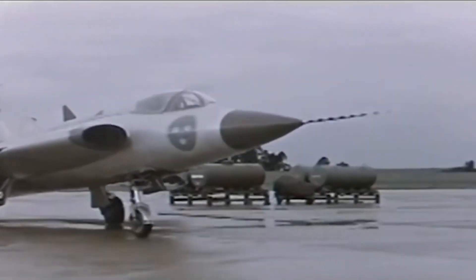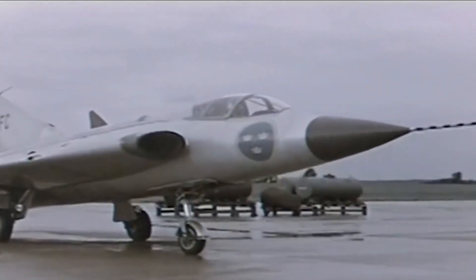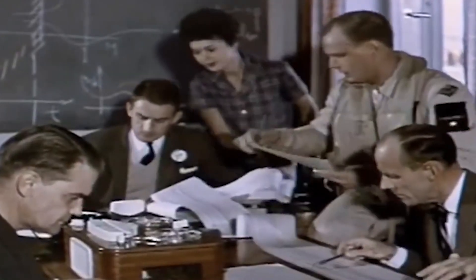With the rise of the jet age and the heightening of the Cold War, Sweden foresaw a need for an aircraft which could intercept both nuclear bombers and enemy fighters. The Swedish requirements were uniquely specific.